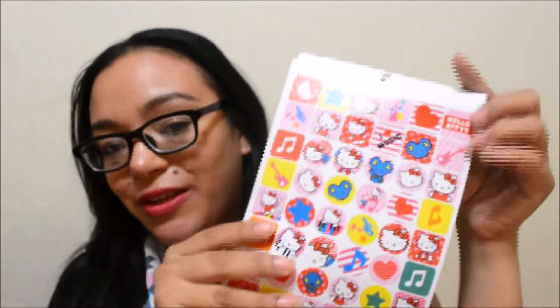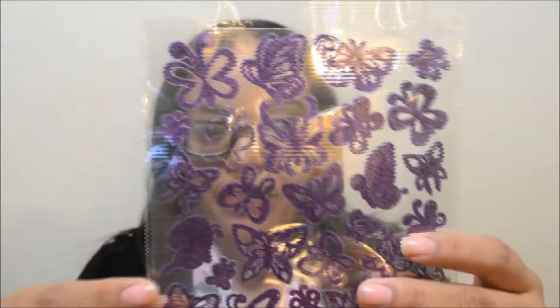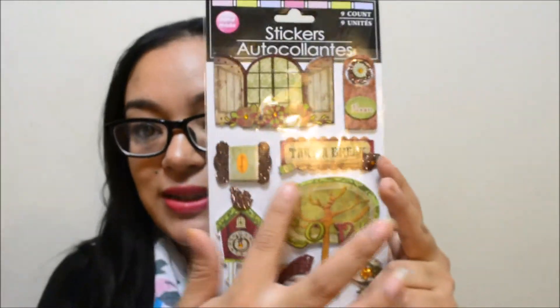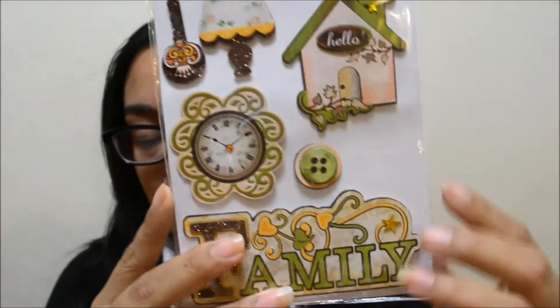I also got Hello Kitty stickers — you can tell I love Hello Kitty — with lots of different Hello Kitties inside. They also have cute little owls, pretty butterfly-style 3D stickers, and some really big stickers I can put around my monthly pages. There are also school-related ones that say things like 'take a break' — just really pretty options.